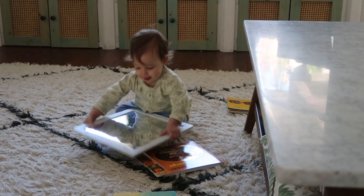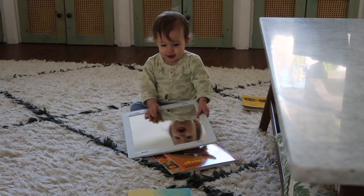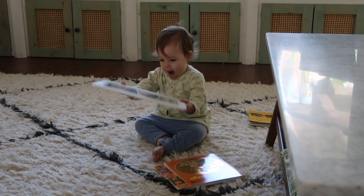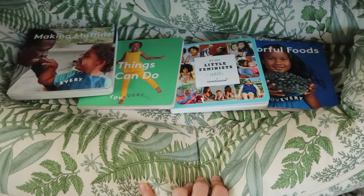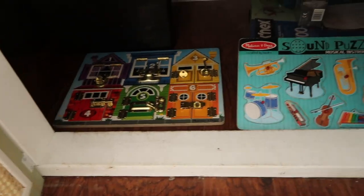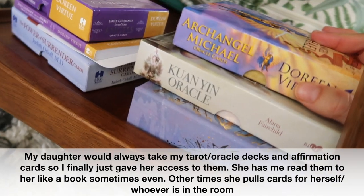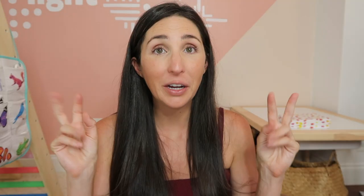Our entire house is a yes space. We keep stuff for our daughter throughout the whole house, and this makes our lives easier. When she was a baby and we first moved in, we were always in our living room and kept three, maybe up to five, toys there — our Lovevery play gym and two other things. To this day there are a few books, a puzzle, and a couple of different things for her in there that she can always access on her own.